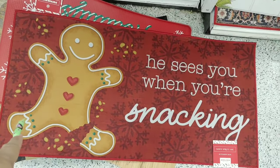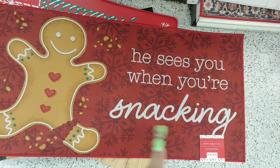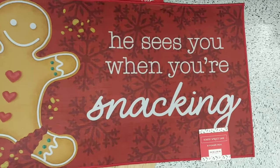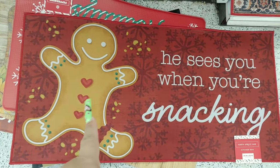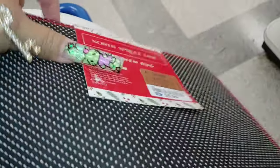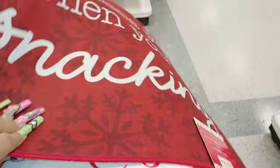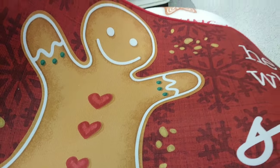I do have a very similar one at home — it says 'He sees you when you're snacking,' which is cute. It definitely has Valentine's vibes because it has three heart-shaped buttons. This one is six dollars, but it's very thin. The other one over here is the thick one, and since I have something similar, I'm not going to take it.